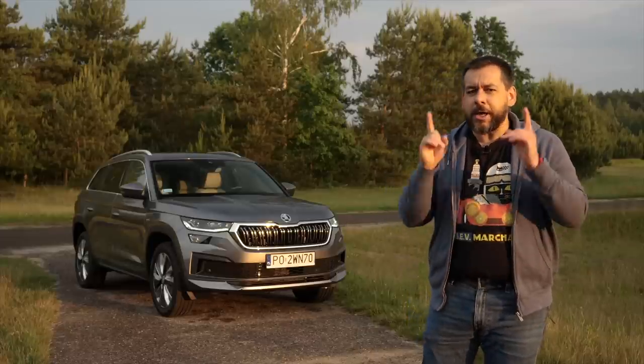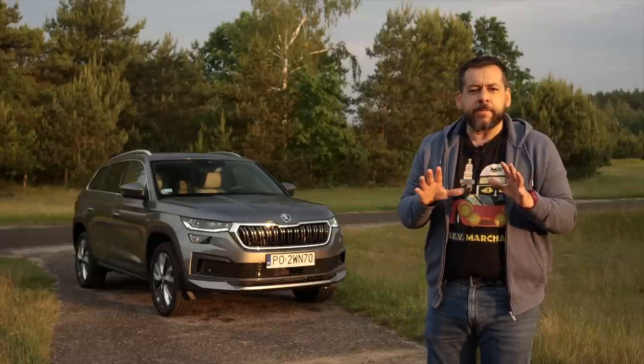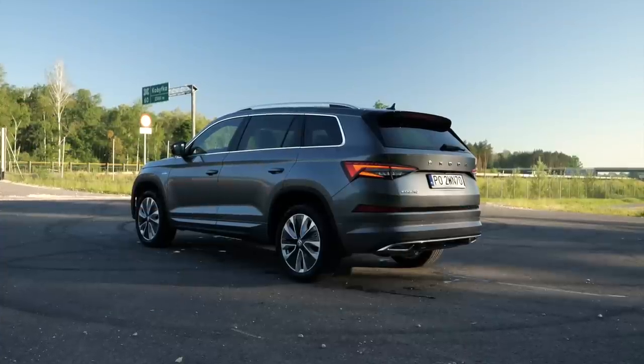This here behind me is the refreshed Skoda Kodiak, and I have to admit something. I was wrong about it in the past.